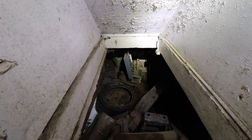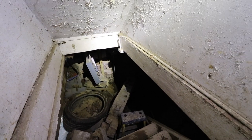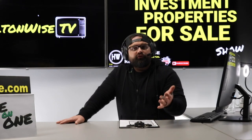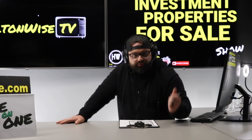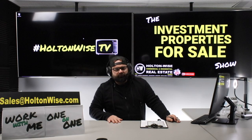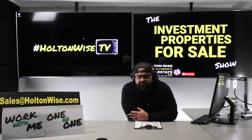Who this deal is for is my investor group of seasoned, sophisticated investors and contractors who know what they're doing when it comes to fixing up highly distressed and dilapidated properties — handling your scope of work, renovation bids, things of that nature. We will be able to get buyers or buyer representatives into this property anytime they like.